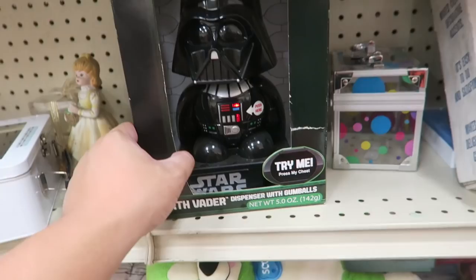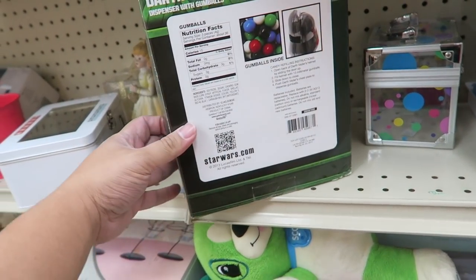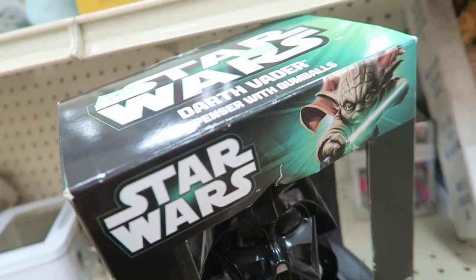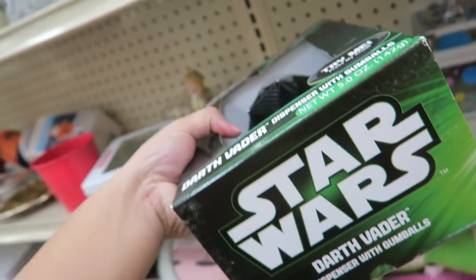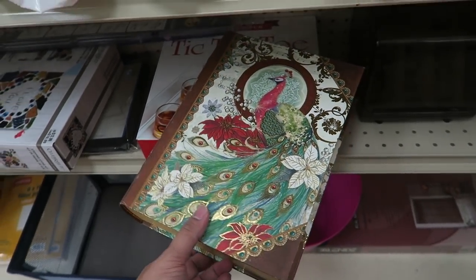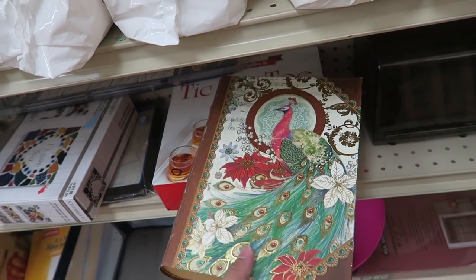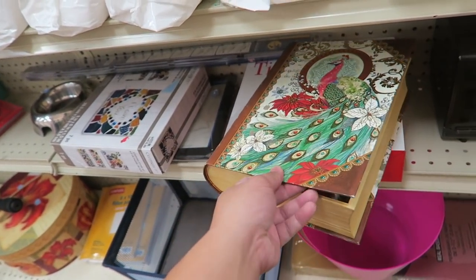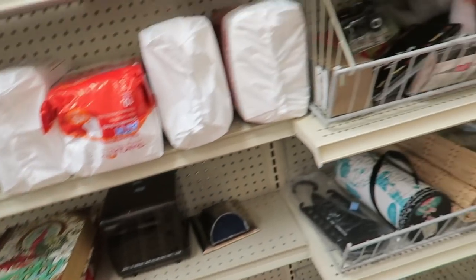Look how cute this is — it's like a gumball dispenser. $6.99. They have like this fake book that has like a peacock — it's like a Christmas peacock book. It's kind of cute, but just leave it.